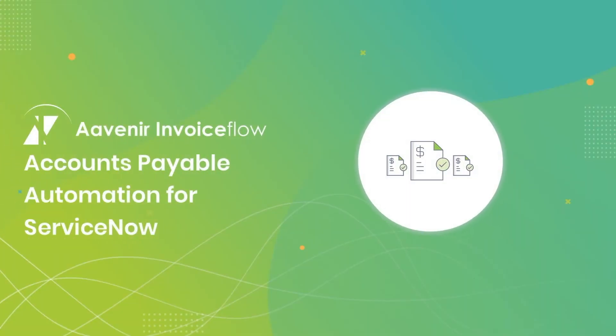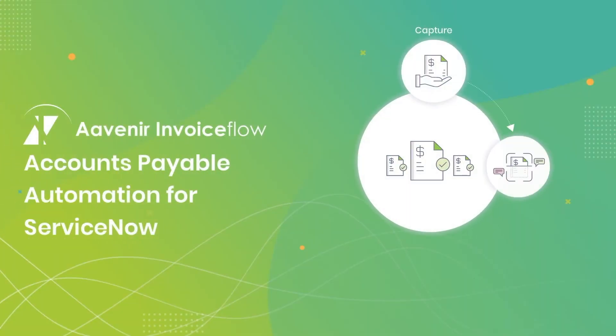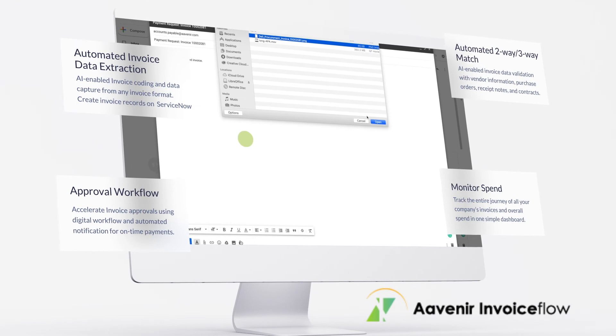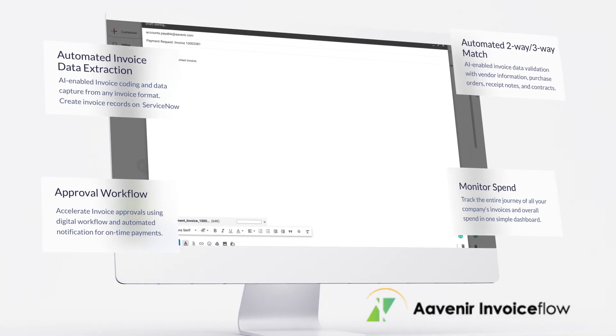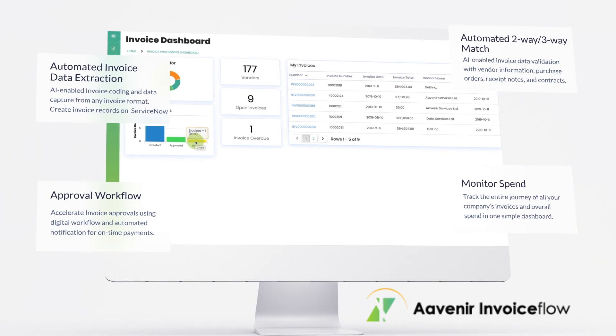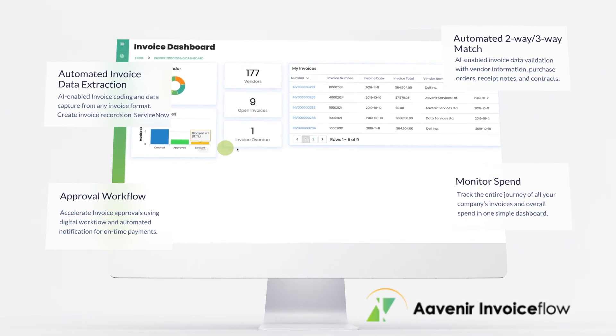Avenir Invoice Flow is an AI-powered application which automatically extracts invoice data, creates invoice records, and automates invoice approvals and three-way matching, all on the ServiceNow platform. Invoice Flow lets you track the entire journey of all of your company's invoices and overall spend in one simple dashboard.